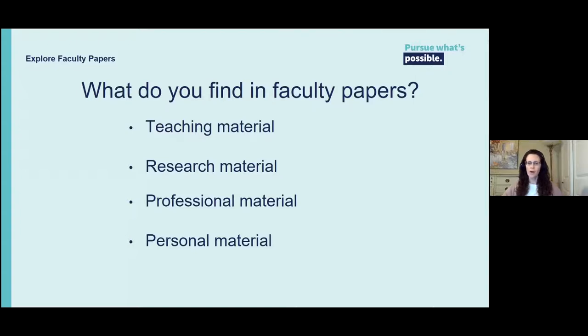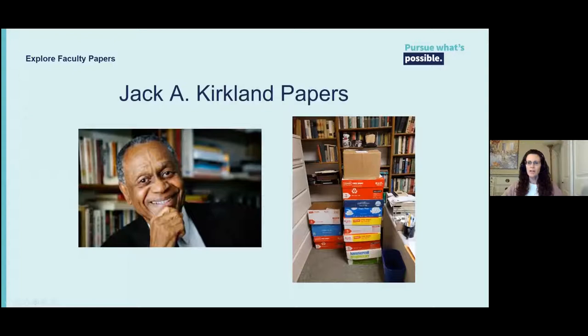I won't be able to talk about all faculty collections today, but I do want to highlight some of them. I'll provide a little information on the faculty member, what their collection includes, uses of the material, and how we got the collection. Starting with collections we recently received: the Jack A. Kirkland Black Studies Program papers. Professor Kirkland helped co-found and chair the Black Studies program in 1969 and the 1970s and has been a professor of social work for over 50 years. The collection documents the early Black Studies program and various aspects of his career. He and a graduate student packed about 11 linear feet from his office, and he plans to give more over time.